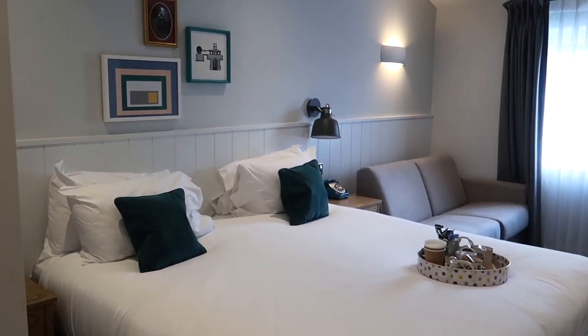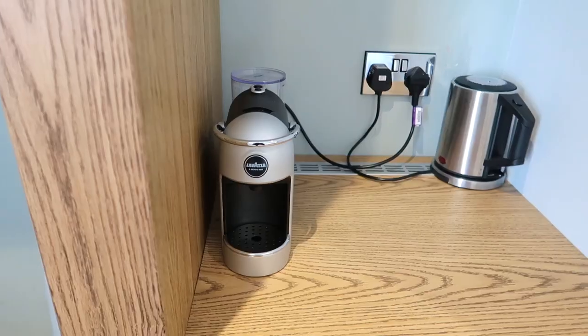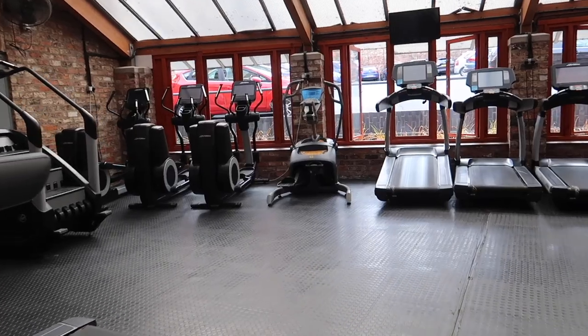Honestly, we love staying here. It felt like home. We actually walked into a room with character — look at all the vintage vibe. I really loved it. There was a refrigerator, coffee machine, sofa, TV, a very luxurious bathroom with White Company toiletries, and a luxurious gym.